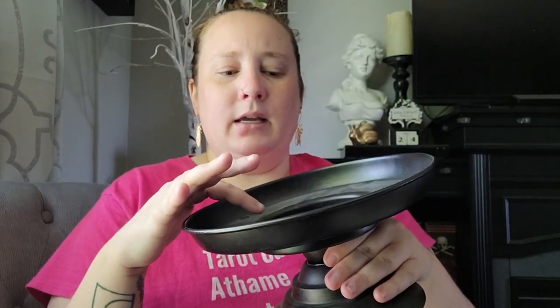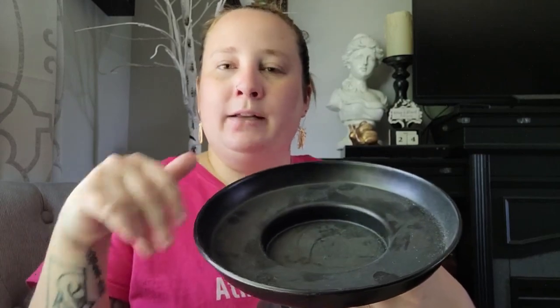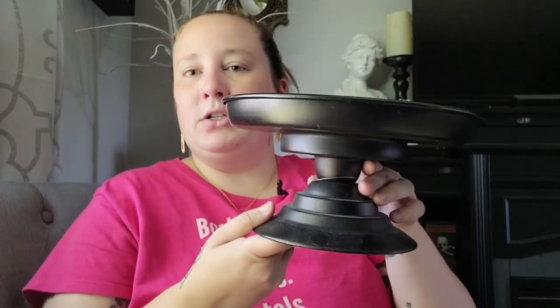I also picked up something — I'm not really sure what it would be called, I think maybe it's meant for a candle, which is probably what I'll be using it for. Don't mind the dust, I haven't cleaned anything off yet. I thought about putting this on my altar and using it for candle magic — so if I'm using different herbs to dress the candles, everything is going to stay contained in here. I just thought that would be really resourceful.